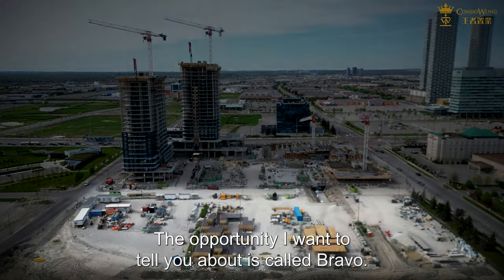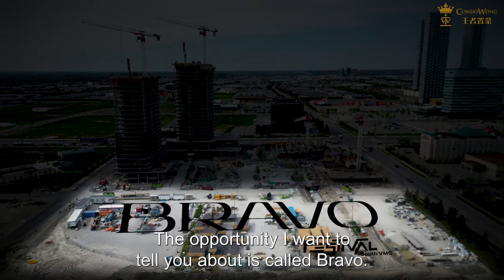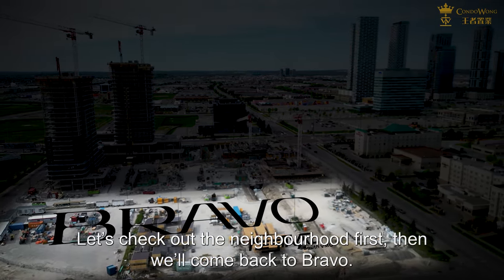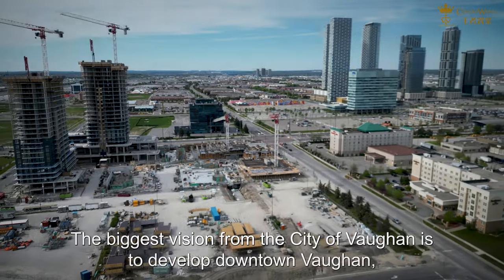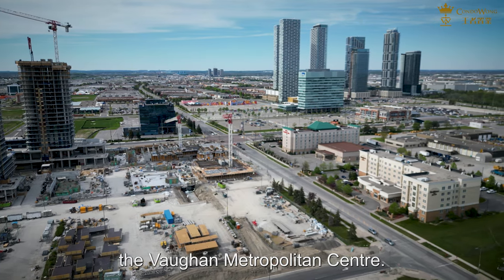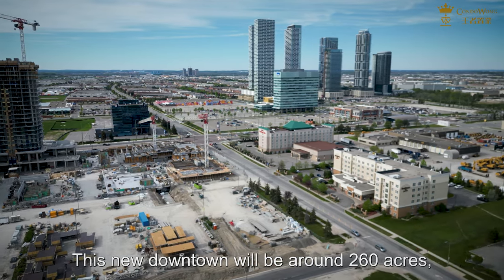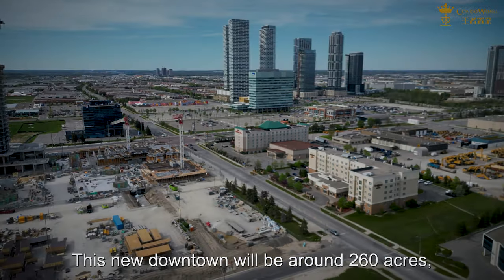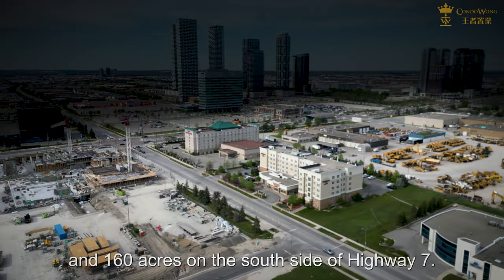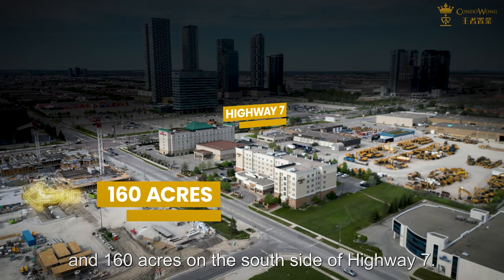The opportunity I want to tell you about is called Bravo. Let's check out the neighbourhood first, then we will come back to Bravo. The biggest vision from the City of Vaughan is to develop downtown Vaughan — the Vaughan Metropolitan Centre. This new downtown will be around 260 acres, with 100 acres on the north side of Highway 7 and 160 acres on the south side.